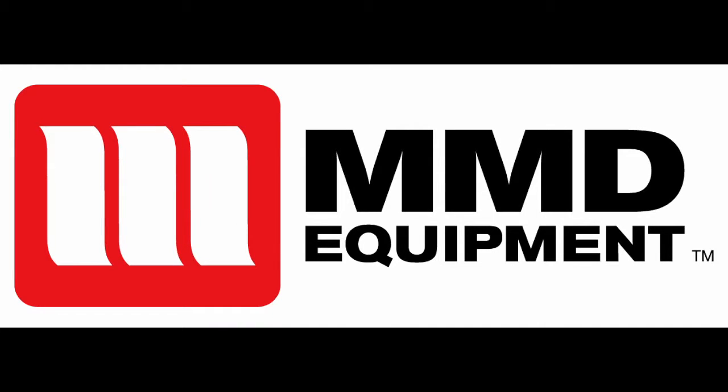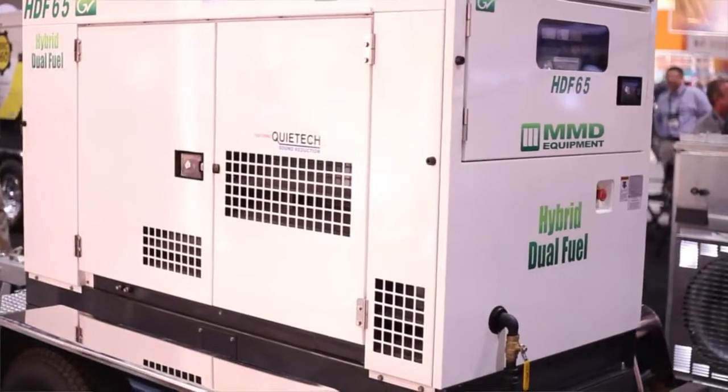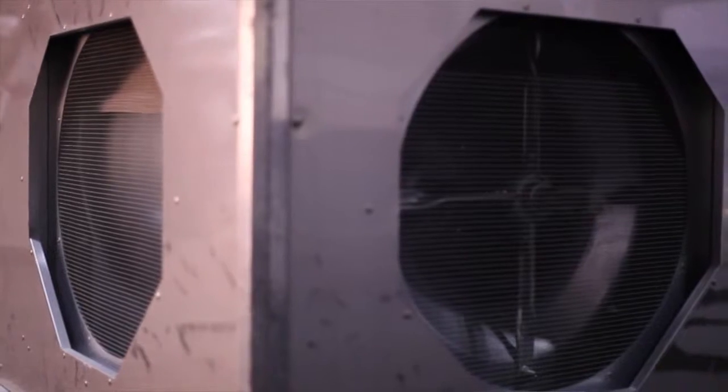Welcome to MMD Equipment's Product Overview. Our company builds high-quality equipment for a variety of markets and industries, including rental, oil and gas, military, and entertainment.